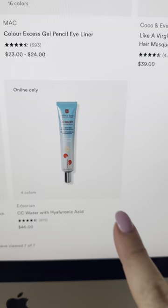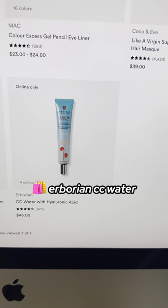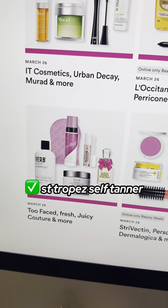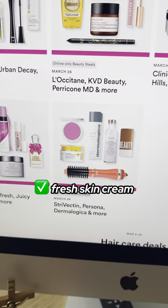On March 24th, I have my eyes on this Orborian CC Water. It's kind of like a gel cream and I really like this brand. I also really like the PMD skincare tool. I'm also a fan of St. Tropez's self-tanners — highly recommend. Anything from the Fresh line is nice; this face cream is really, really nice.